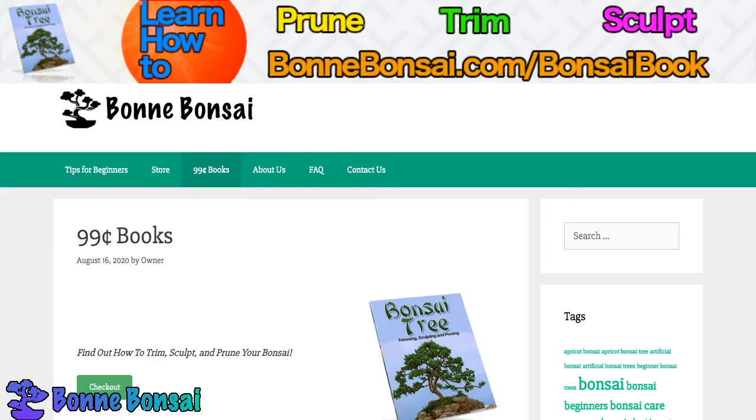Hey guys, it's Nick from Bonsai.com and today I am talking about Bonsai delivery, like literally getting your Bonsai delivered. So let's just jump right into it.